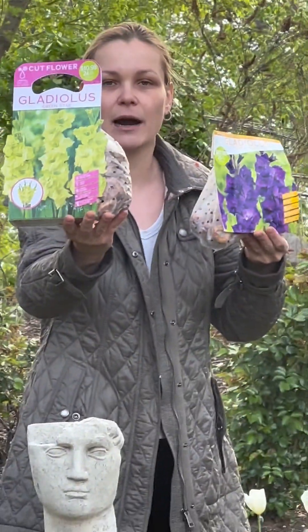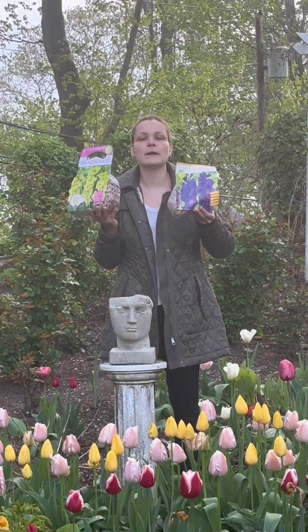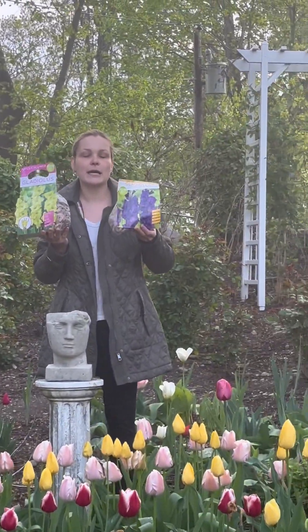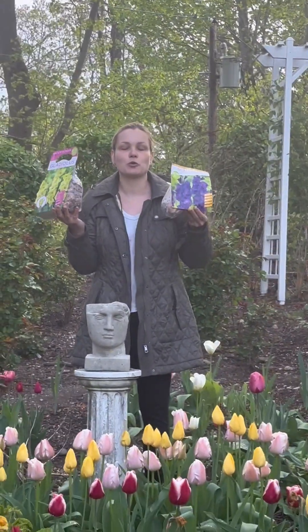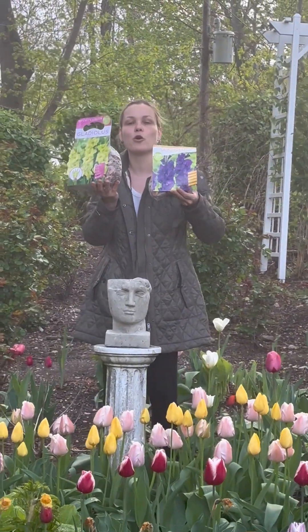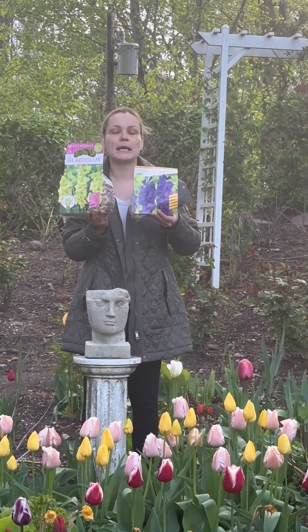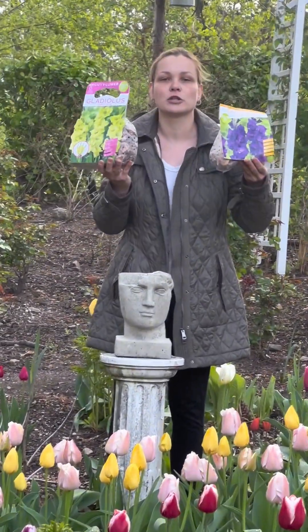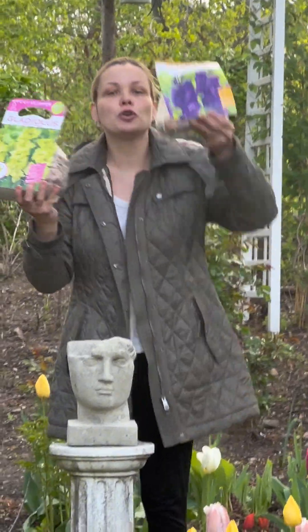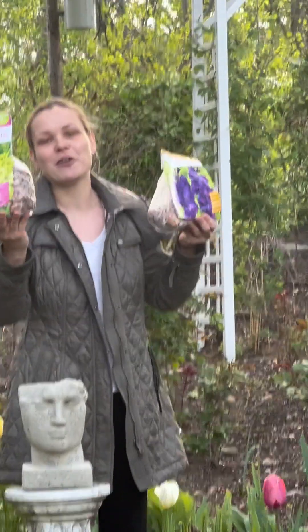One example of those summer-blooming bulbs is gladiolus flowers. They are absolutely stunning, beautiful, and very easy to grow and maintain. They give you a robust, gorgeous pop of color all the way through the end of summer. Gladiolus comes in a variety of colors — anything from greens to purples, pinks, reds, and whites. So let's talk all about planting and growing gladiolus bulbs.